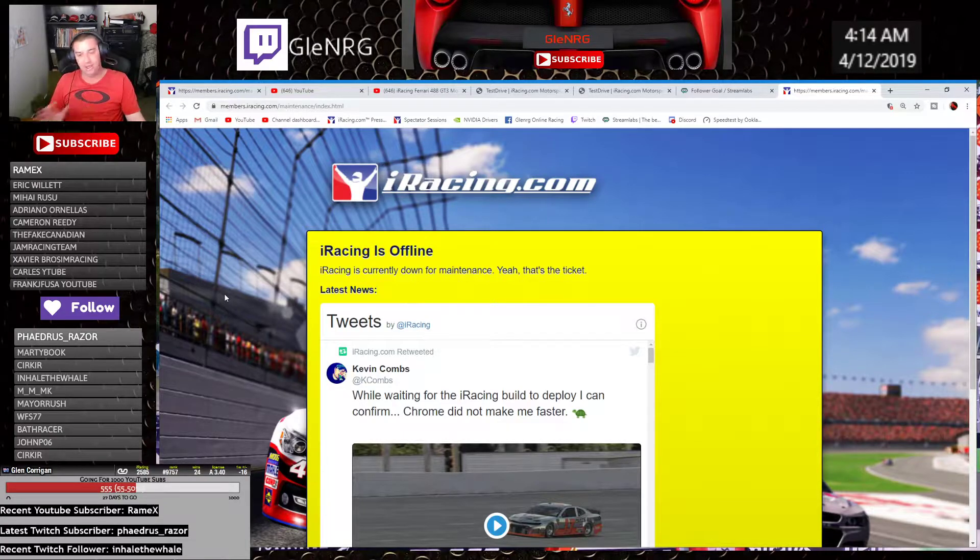Personally, I only do iRacing, but a lot of other people do stuff like Assetto Corsa. RaceRoom is an amazing simulator that not many people I know have delved into — it's what got me first into sim racing, proper sim racing, before Project Cars came out.